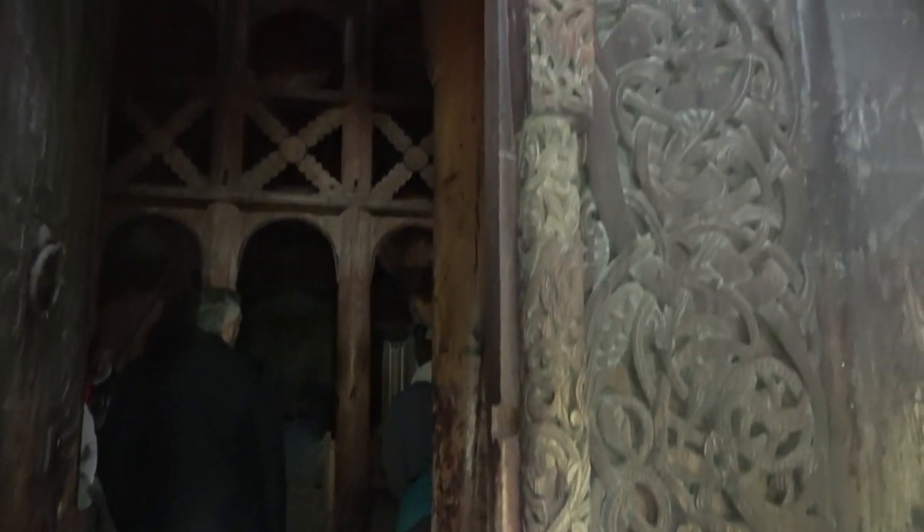No flash allowed in here — switching cameras. This church is over 800 years old. It's incredible. The main entrance features acanthus vine scrolls, serpents and dragon-like creatures, and foliage. Wow.